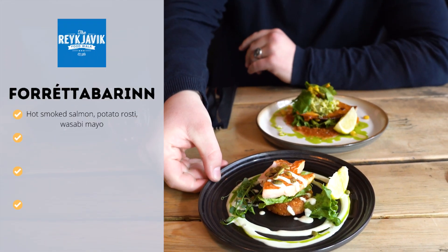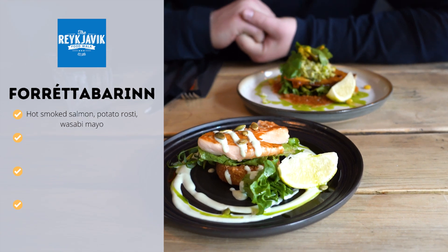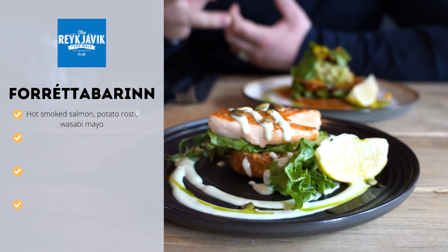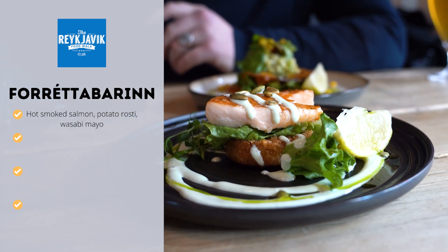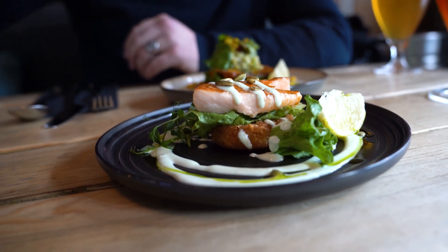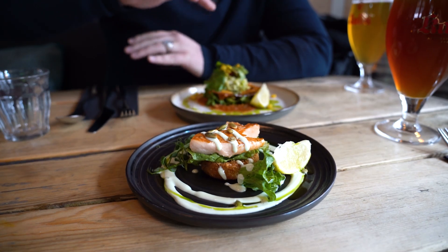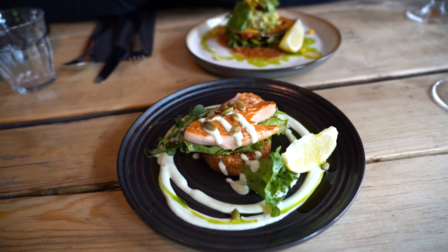If you are a pescatarian coming on our food walk, this is what you will get at our first stop here. It is their hot smoked salmon on top of a crispy potato, kind of like a hash brown. They have some lettuce with it, then they use Icelandic-made wasabi mayo — wasabi roots taken from Iceland and they make their own mayo here. Basil and dill oil also over it, and then some sunflower seeds with it as well.